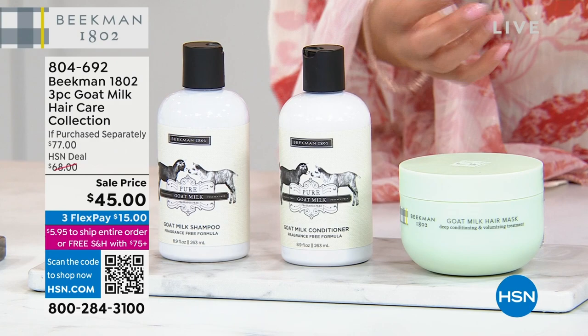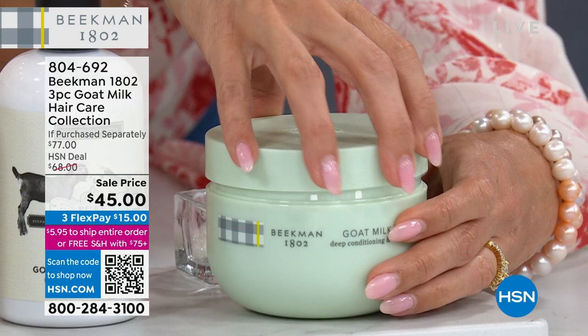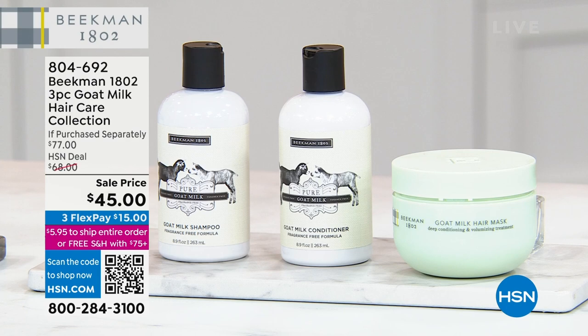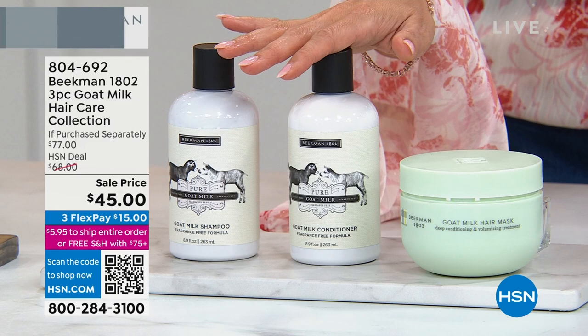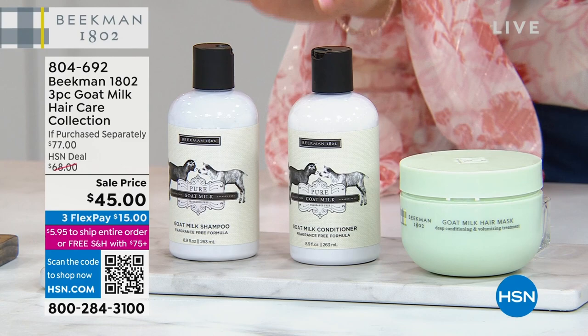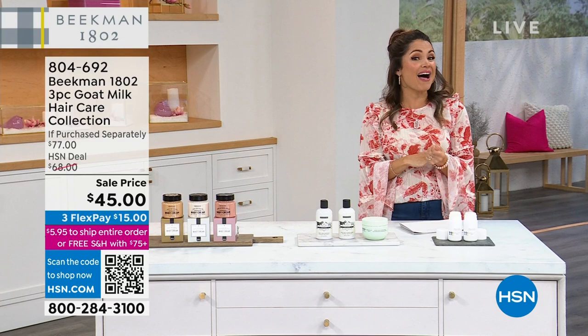This is a three-piece set: you're receiving the goat milk hair mask — it's a huge tub and you only need to use it maybe once a week — plus the goat milk shampoo and the goat milk conditioner. Individual values are $29, $24, and $24. That's a $77 value for $15 on FlexPay, with one day left on this sale. We'll show you some incredible before and afters.